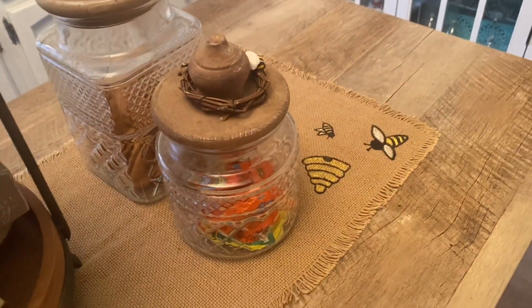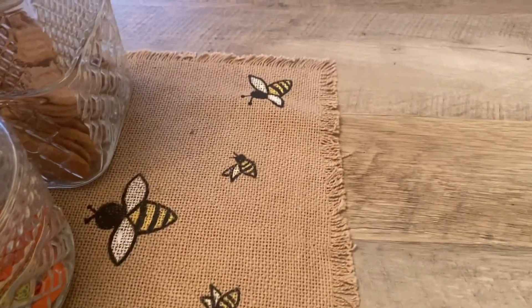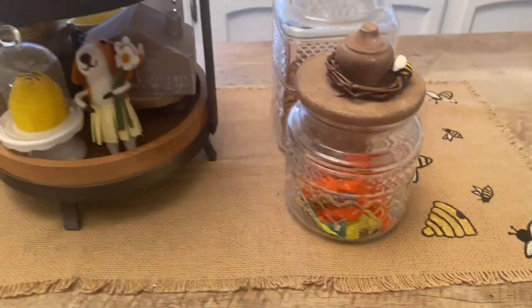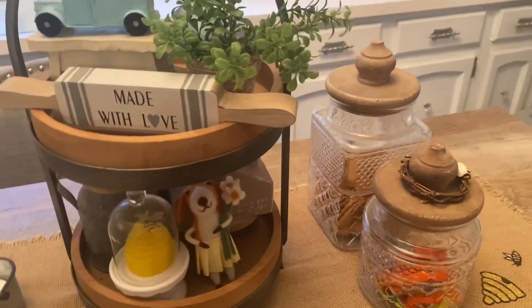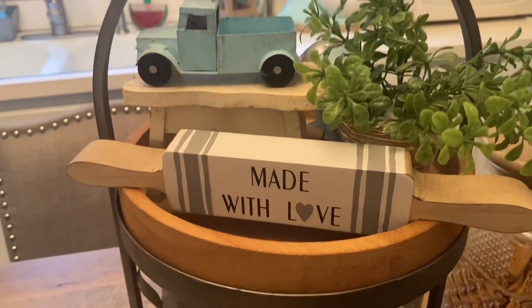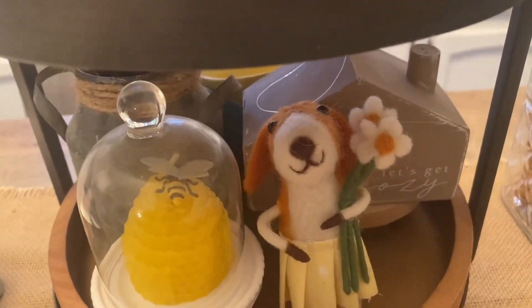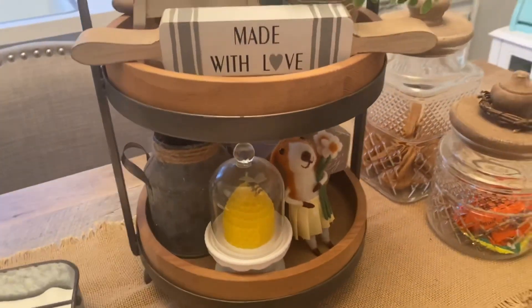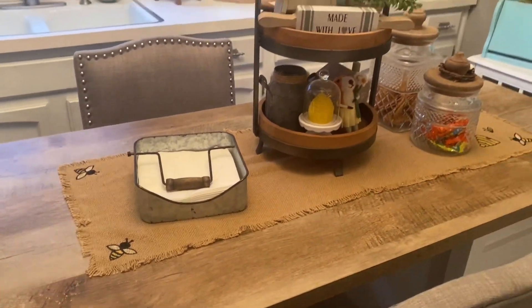On my kitchen island I have this runner — I got the burlap runner itself probably at a local shop, but I hand painted all of the bees and the beehive on there, on both ends. I have a cookie jar and a candy jar, and then on my tiered tray in the middle I left it pretty much the same with some basic things. I just added a beehive candle in my little cloche, and a felt dog I got from Amazon — it's the Primitives by Kathy brand.